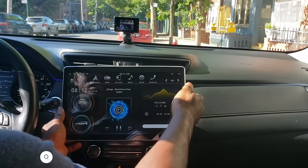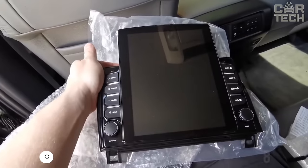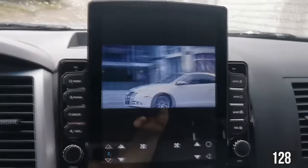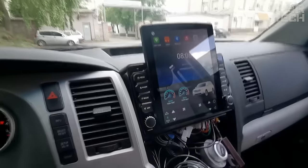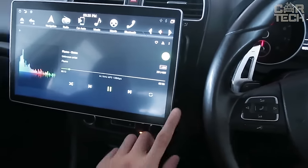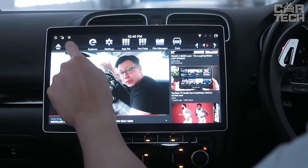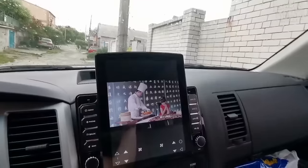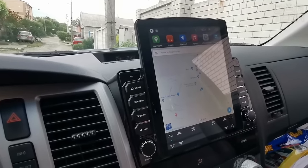OEM Tesla-style car stereos for different car models with Android 10 OS installed. The multimedia device has 8 cores, 6GB of RAM, and 128GB of internal memory. It is possible to connect to the CarPlay system and there is a built-in DSP audio processor. The stereo provides high sound quality and great opportunities on the road — playing music, movies, and games for the kids. Download free programs for every taste including browsers, players, educational applications, GPS navigators, and more from the App Store.